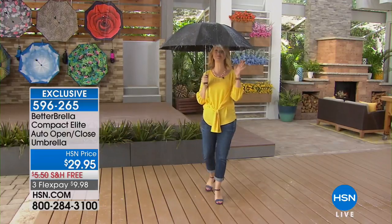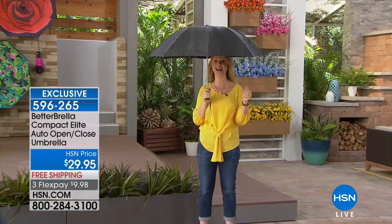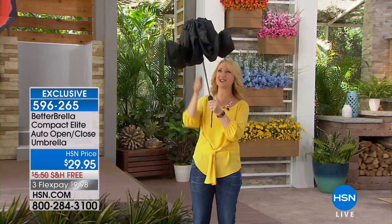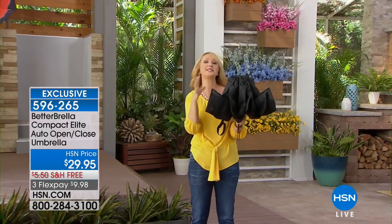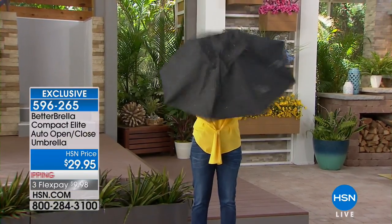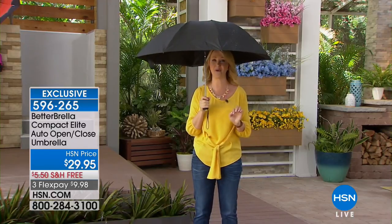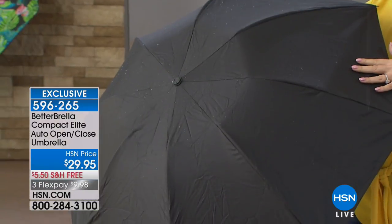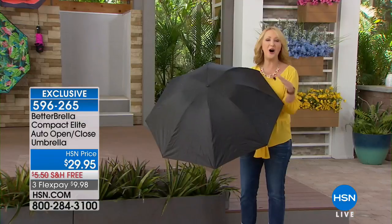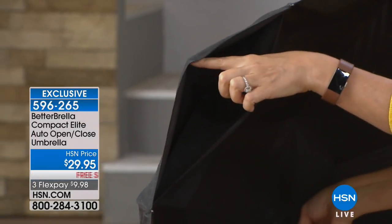The best umbrella that has ever existed, in my humble opinion. The Betterbrella is now better than ever before. We have the brand-new fabrication — it is water-resistant 90%. You are going to love the easy reverse open and close technology that helps keep you drier than ever before. This is the umbrella that closes in on itself. Unlike traditional umbrellas, we've taken that traditional umbrella, turned it upside down and inside out to keep you drier. Instantaneous open and close. So getting in and out of your car, going in and out of your home or business, you'll be drier than ever before.